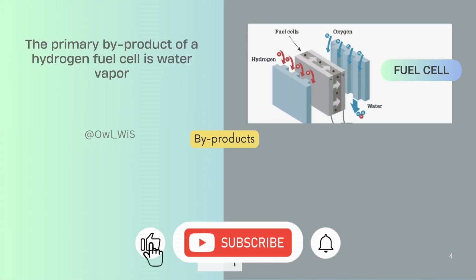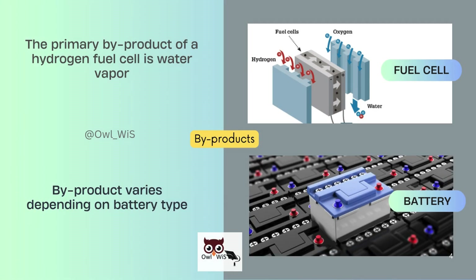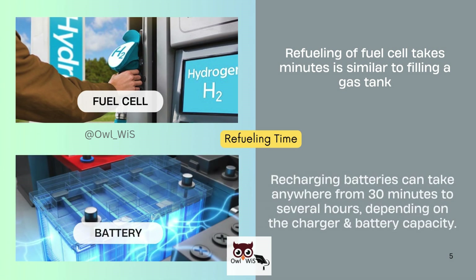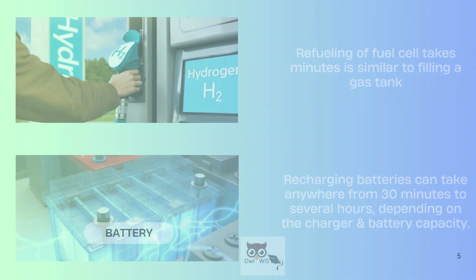The primary byproduct of a hydrogen fuel cell is water vapor, whereas the byproduct of a battery varies depending on the battery type. Refueling of a fuel cell takes minutes, similar to filling a gas tank. Recharging batteries can take anywhere from 30 minutes to several hours, depending on the charger and battery capacity.